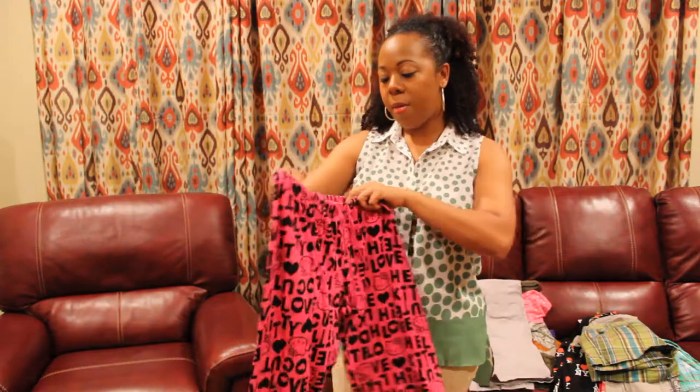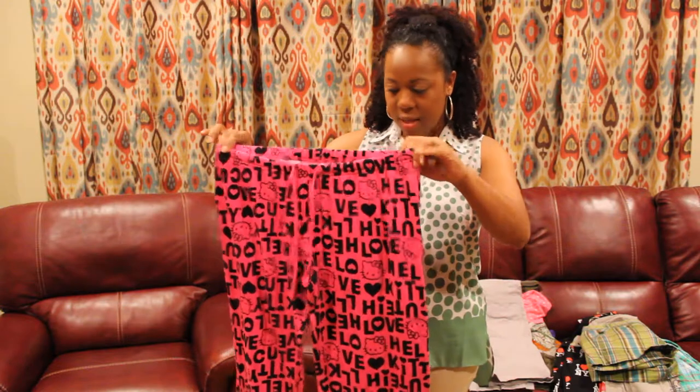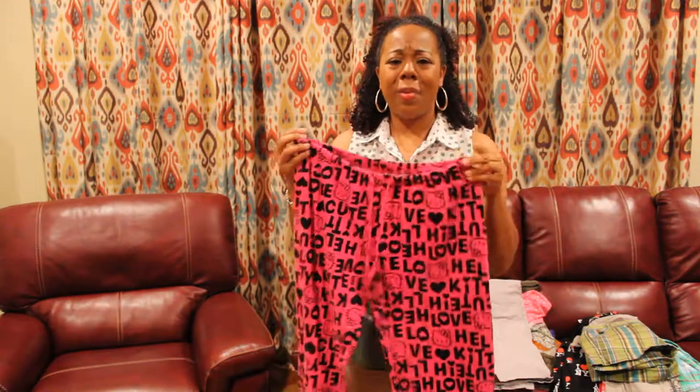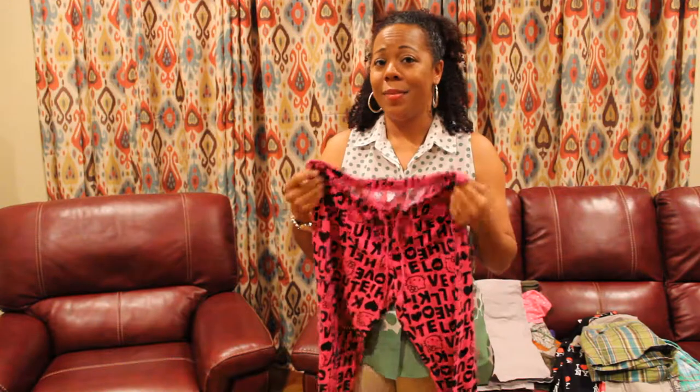The next thing I have here is a pair of Hello Kitty pajama pants. These are very tempting to keep and they are in my size, but I'm not going to keep them. I mean, what woman doesn't love Hello Kitty? I know that I still love them and I'm a grown woman.